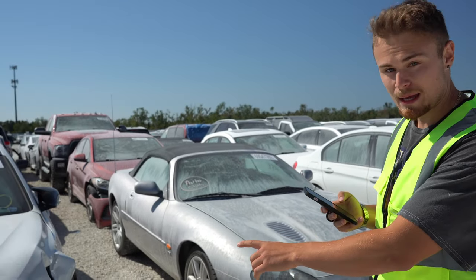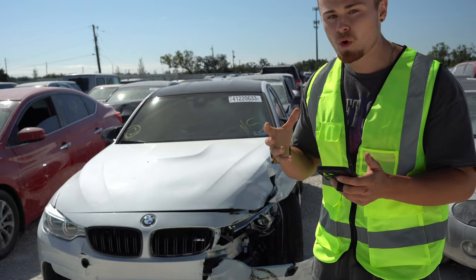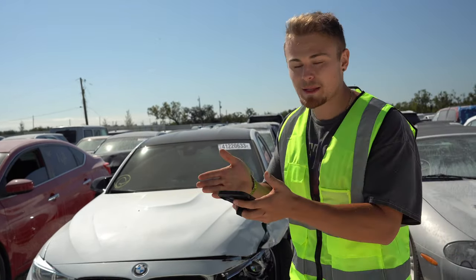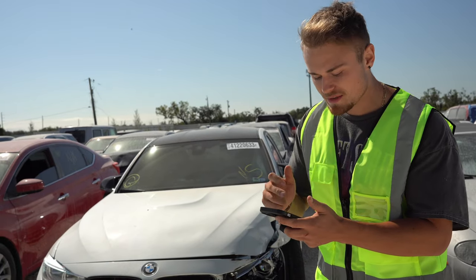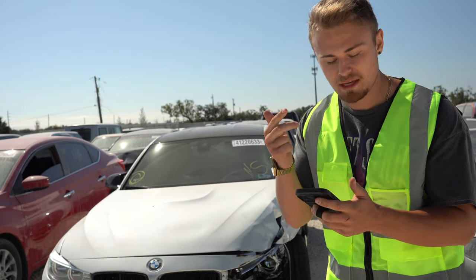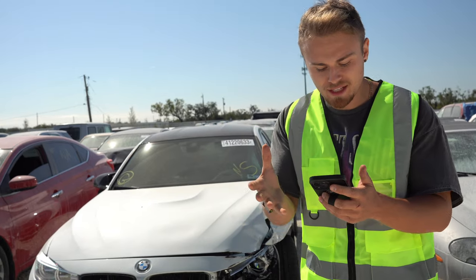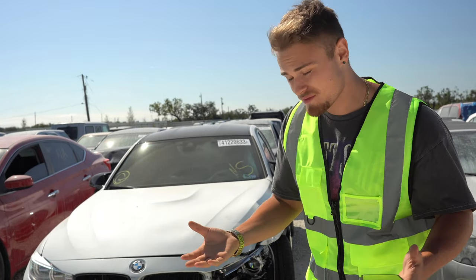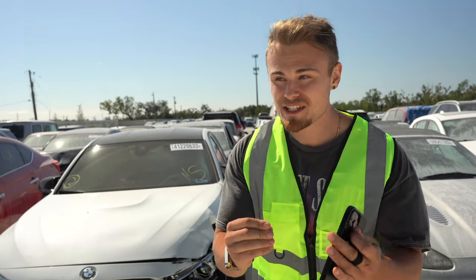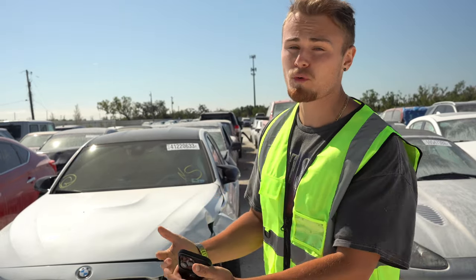Right here we have a BMW M3, and the lot number on top — if I look it up — lets me see more information about the car. This can help me determine whether or not I want to spend my money on it. You need to figure out what the title code is, the VIN, the odometer, highlights about the car, what some of the damage is, the value, and if it even runs and drives. That's why it's super important if you're going to buy a car on Copart to physically go inspect it, or at least at the minimum, have somebody else inspect it for you.